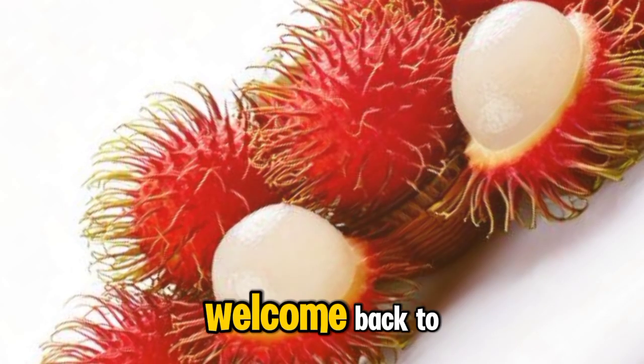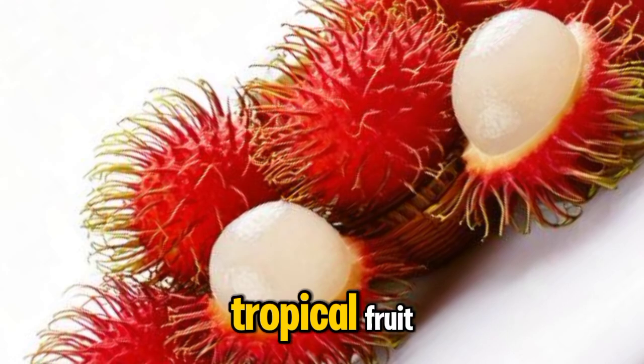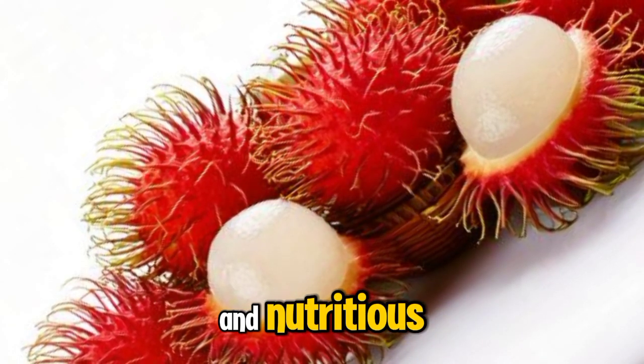Hello everyone, welcome back to our channel. Today, we're exploring an amazing tropical fruit that's both unique and nutritious: Rambudan.